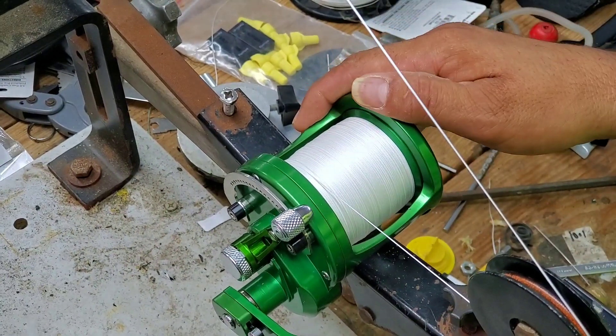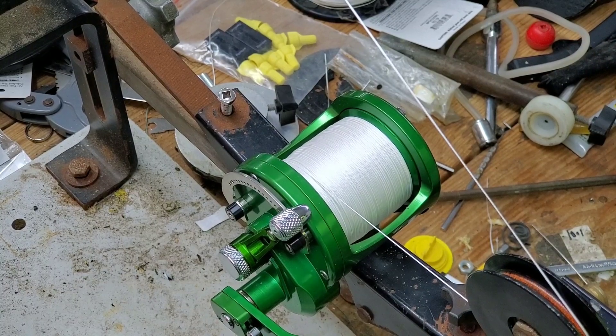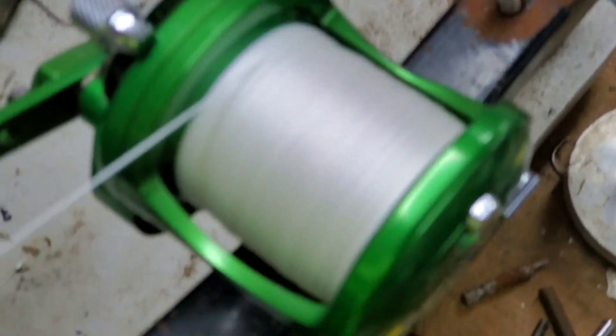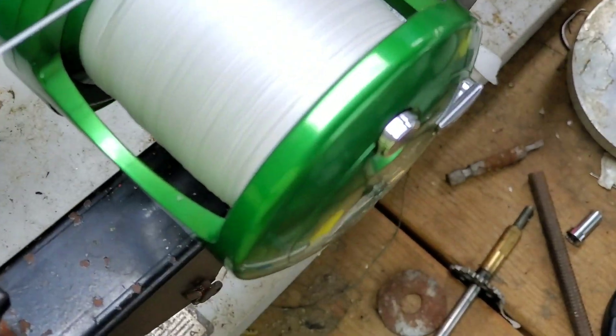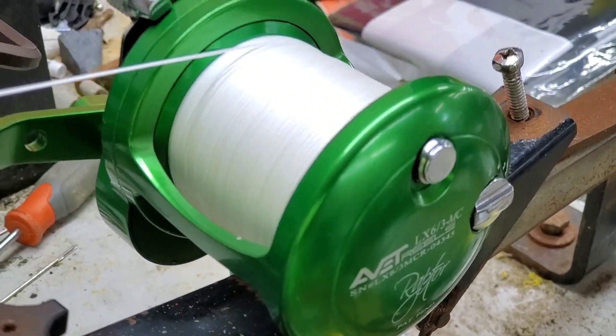There we go — 502. I'm going to have to take off two yards, but looking good. 502 on the LX Raptor. And still, you can see all the gap that's still in there, so when he reels in it's going to expand a little more, but it's good to go right there. Yeah, very nice.